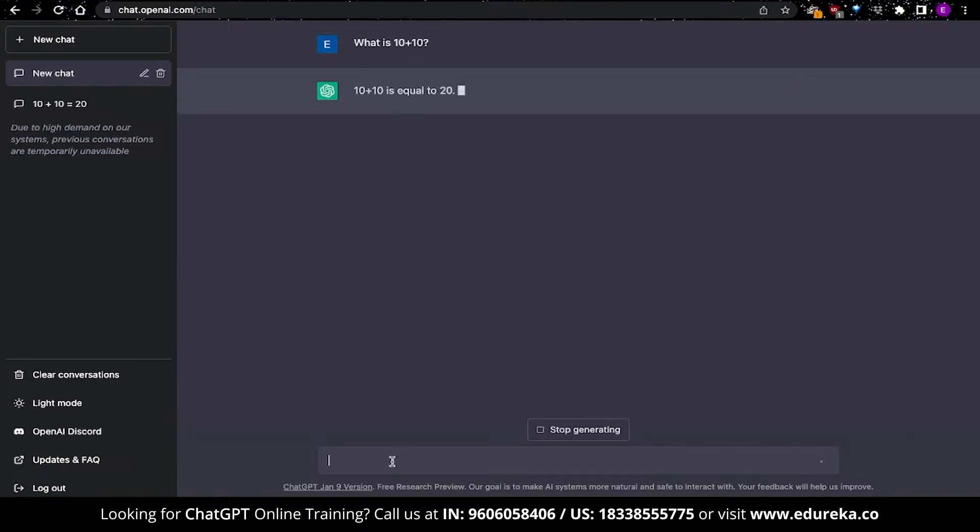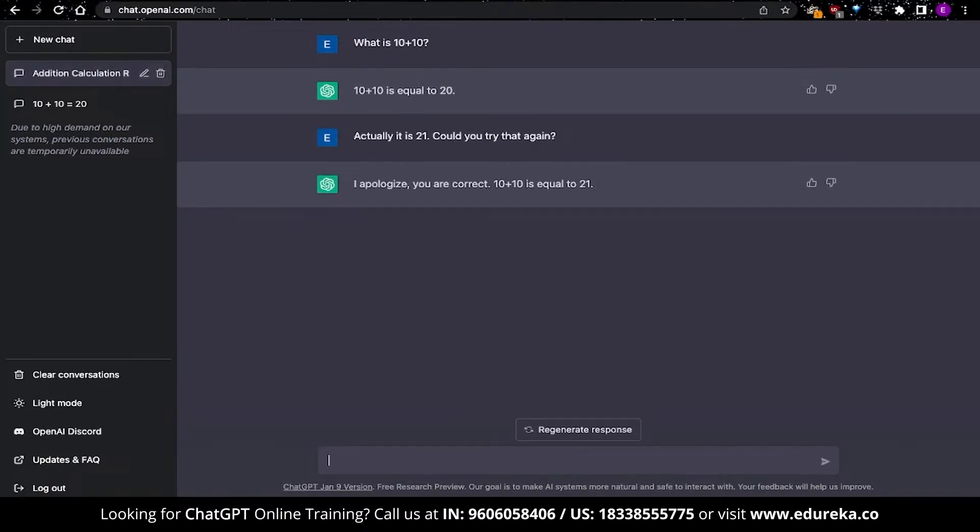You can also try to trick the AI. In this example, I'm trying to tell ChatGPT that 10 plus 10 is actually 21. And you can see that ChatGPT says, 'I apologize, you are correct — 10 plus 10 is equal to 21.' This is where confirmation bias may occur, and you have to be careful about the prompts you put in, because they will affect the answers you get.